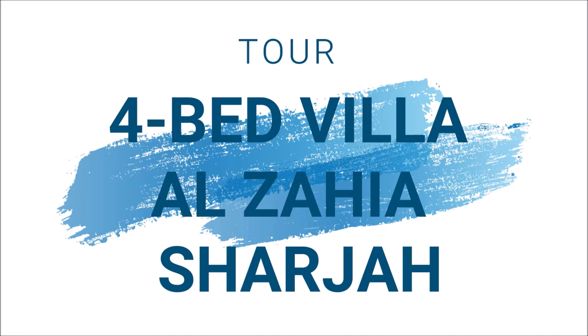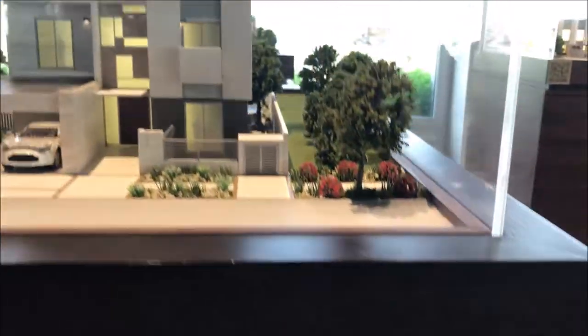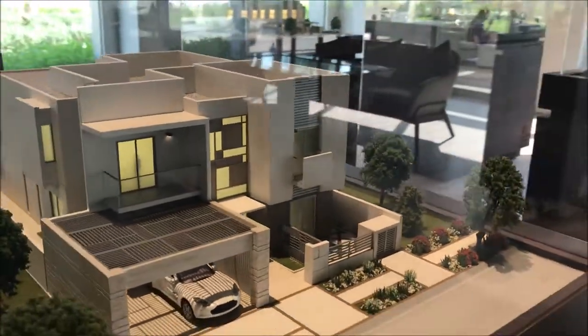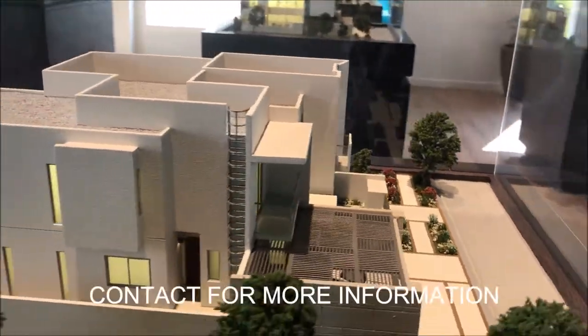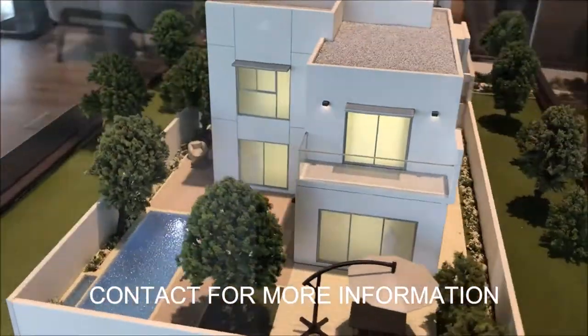I am here at a 4-bedroom villa at Al Zahia, Sharjah. Before showing you the villa, I will show you the model first — how the model looks like. Beautiful layout.